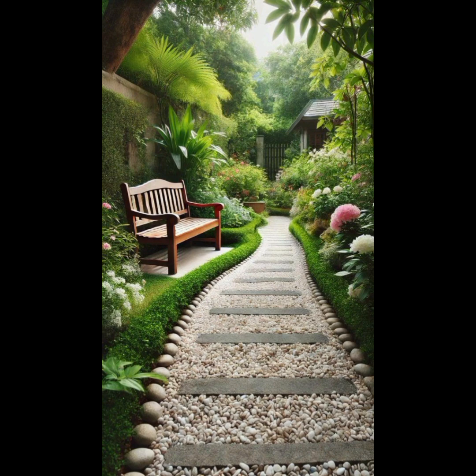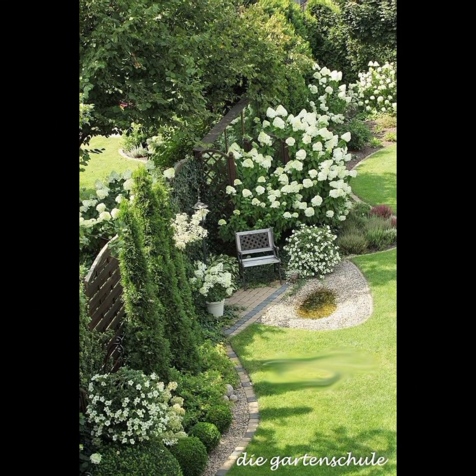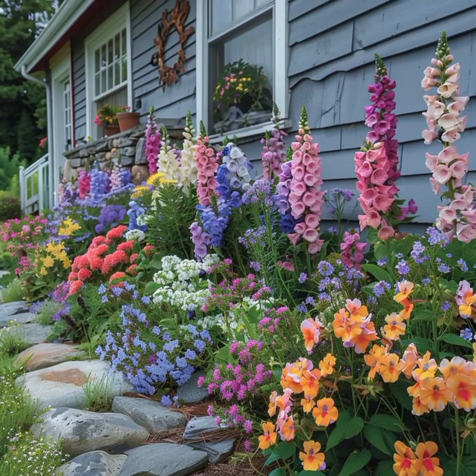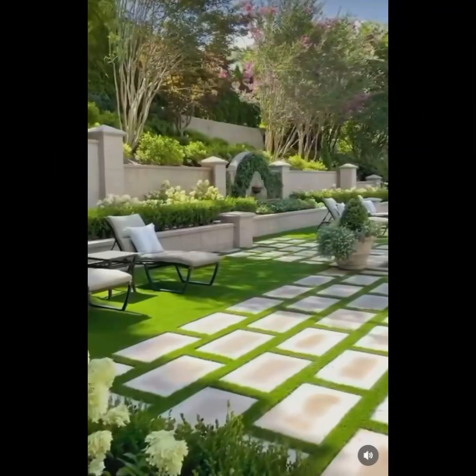Focal points are eye-catching elements like sculptures, water features, or unique plants. Color and texture are also very important — play with color combinations and textures to create visual interest, grouping plants with similar colors or contrasting them for impact. Maintain a sense of balance and proportion in your design, ensuring that no single element dominates the space.